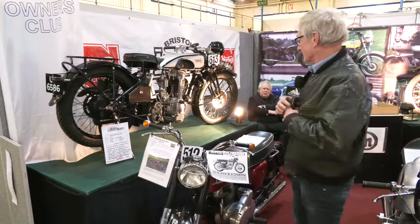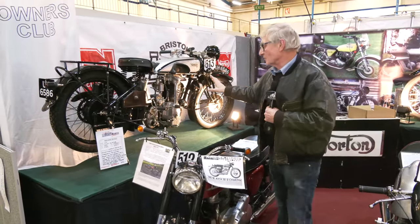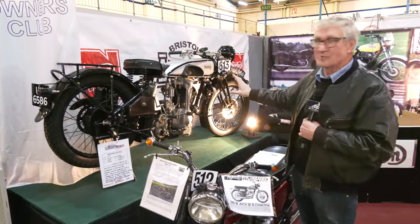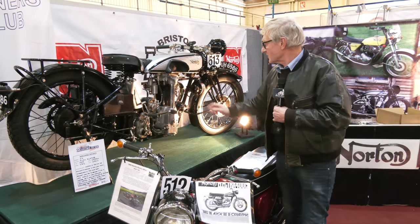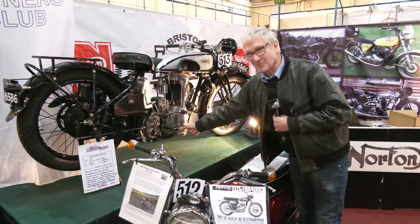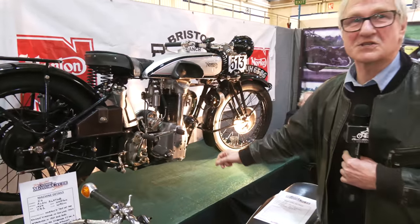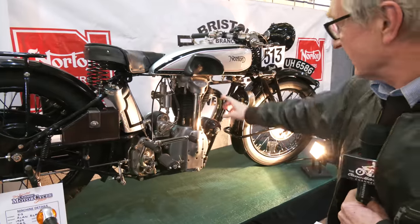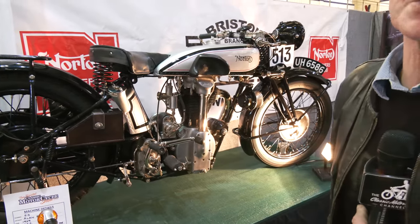They won't be in any sequence, so we've just got what we've got. This is a CS1 from 1929. It's an overhead cam bike and we call it the cricket bat for an obvious reason — it's got the shape of a cricket bat. It's the first time Norton had an overhead cam, but it wasn't a very successful motor.